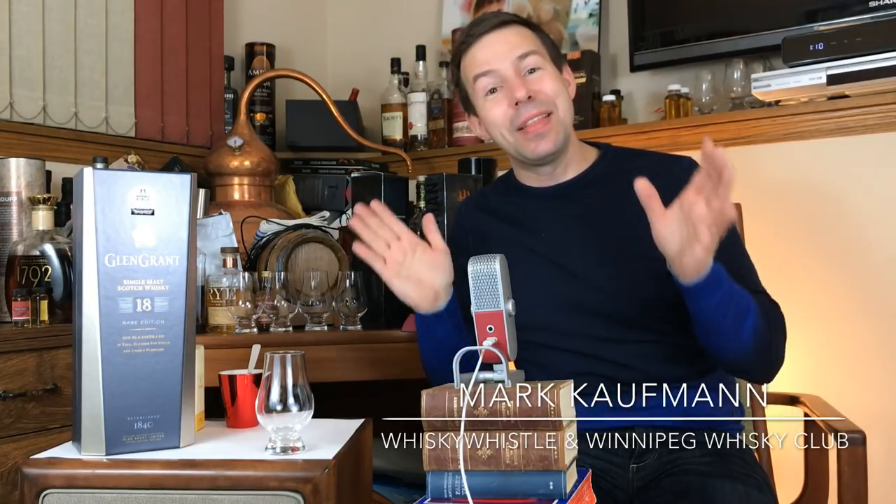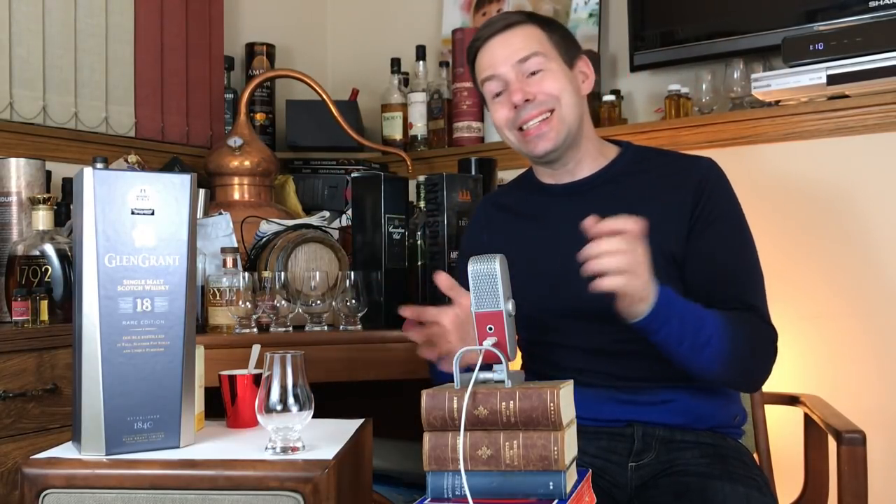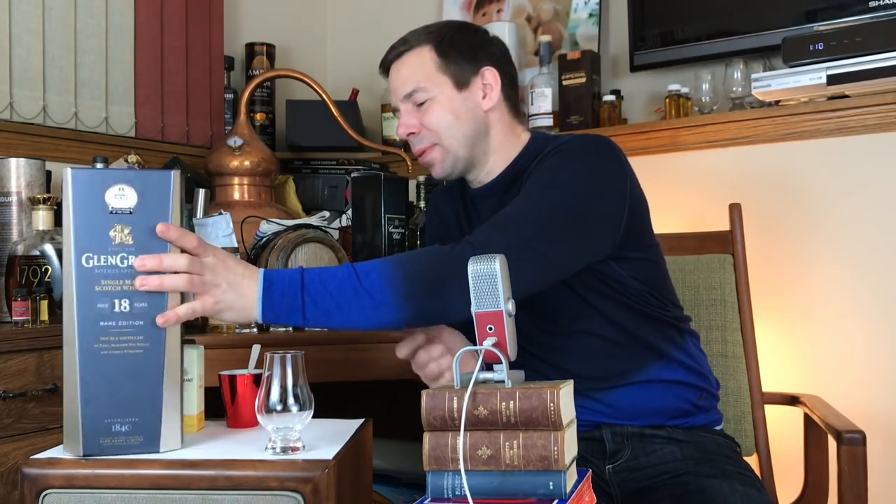Hey everybody, Mark here on Whiskey Whistle sharing some whiskey awesomeness with you from Winnipeg, the center of North America. Today we're going to be looking at Glen Grant aged 18 years — brand new bottle — and that's for the special occasion of this being the 300th whiskey review here on YouTube. Let's get this box open — what a gorgeous box.